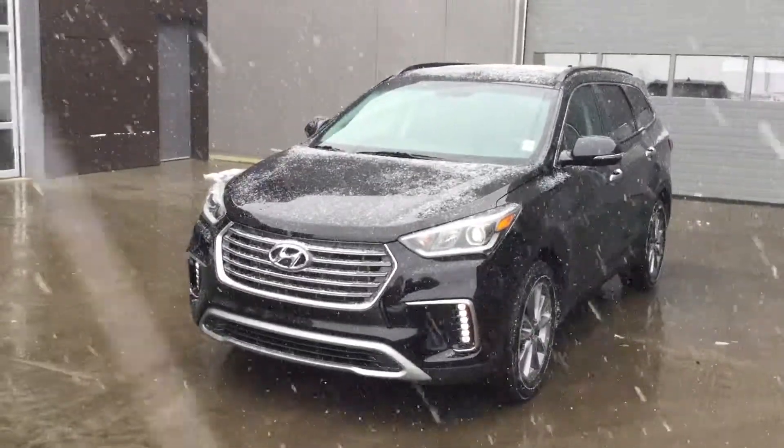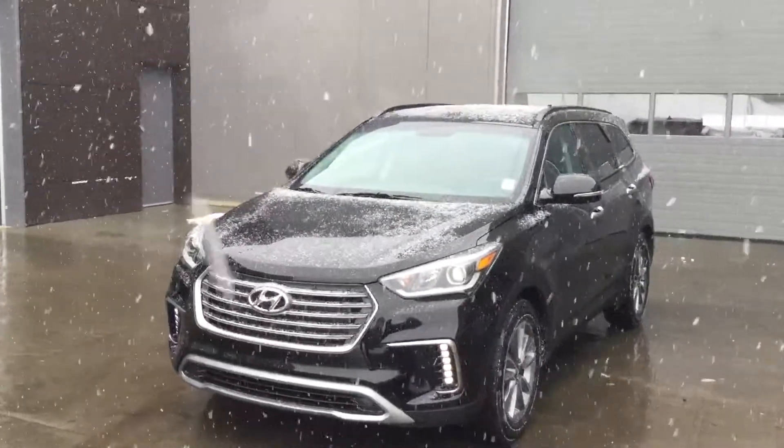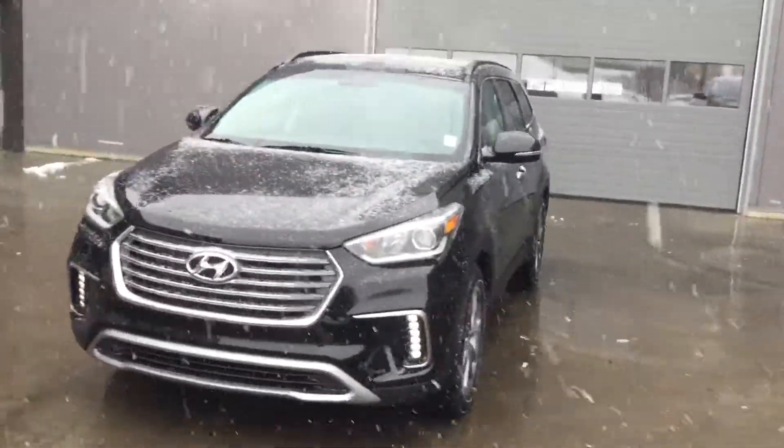Hi Theresa, this is John from River City Hyundai. Today I'm showing you this 2018 Santa Fe Premium.